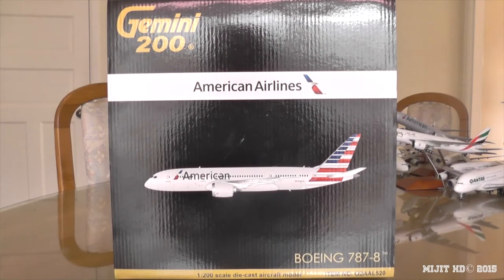Hey, what's up guys, Mitch HD here, and I'm here with another awesome model. This is the American Airlines 787-8 by Gemini Jets in a 1-200 scale. Make sure you check out the description of this video for any details you may have missed, including links to my social media or where I pre-ordered this model from, which was collectibleaircraftwingsaustralia.com.au. So let's get into it.